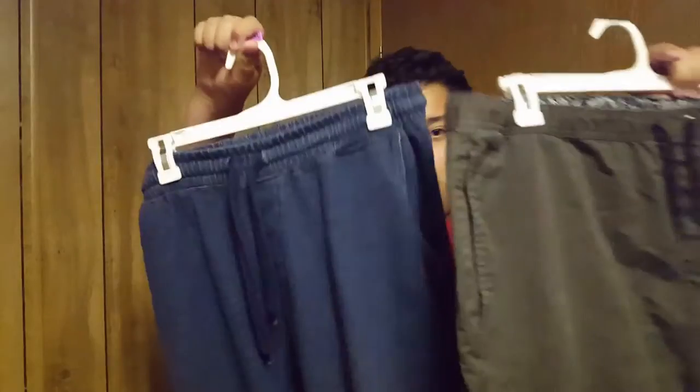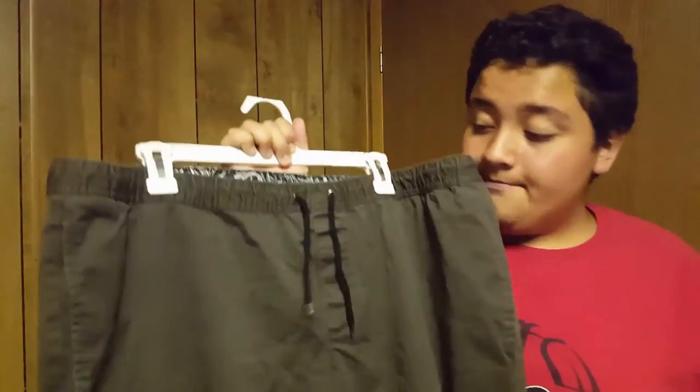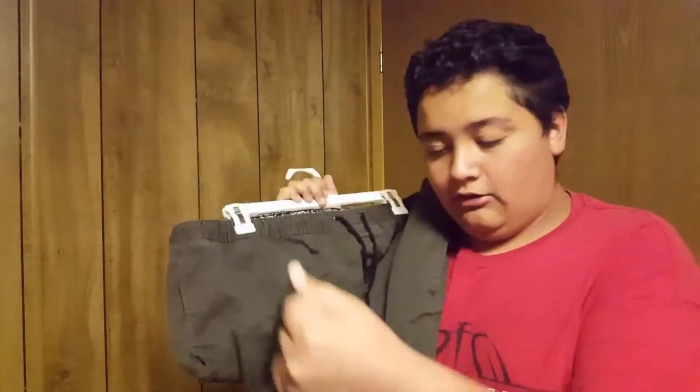I got these joggers from Sears. The softer material ones are $15, and the more formal ones are $20. You can tell the difference — the material sounds different when you move in them.